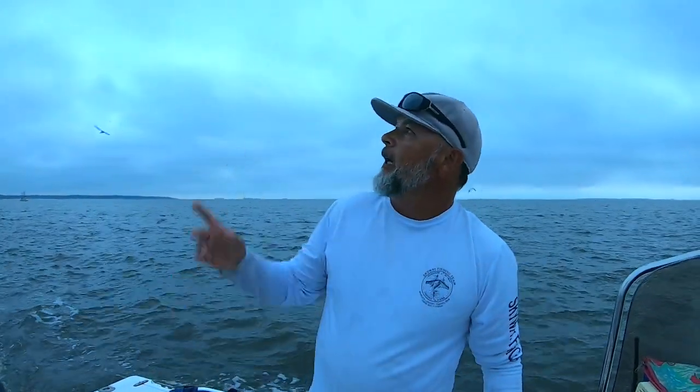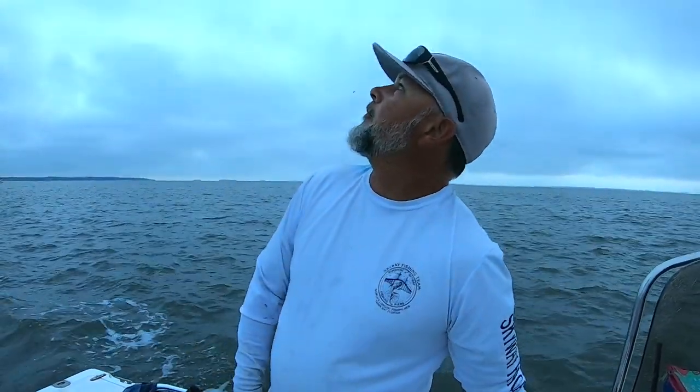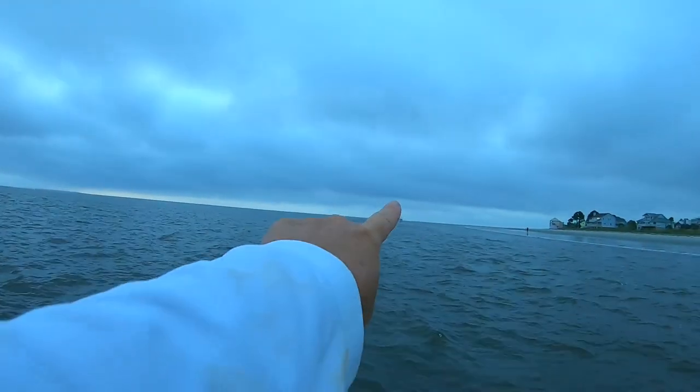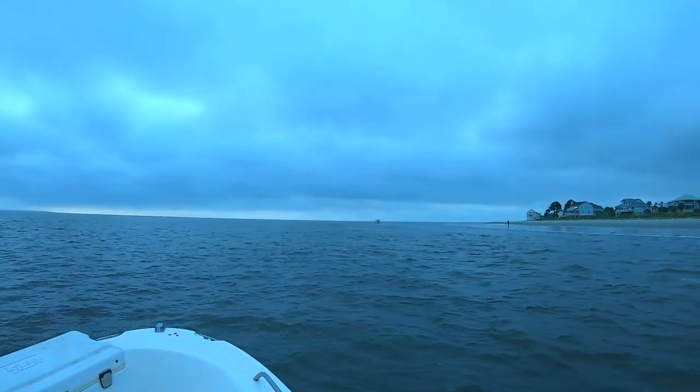We're just getting this morning started with salty reflections out here on the waters of Beaufort, South Carolina, doing a little shrimp trawling with you guys. You can see it's hazy this morning with great cloud coverage. I've seen six or seven other trawl boats out here with us today, and we're hoping with this cloud cover it keeps the shrimp up in the shallower waters. We got one, two, three, four, five boats pretty close to us.